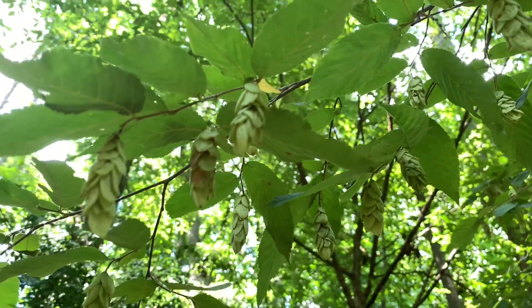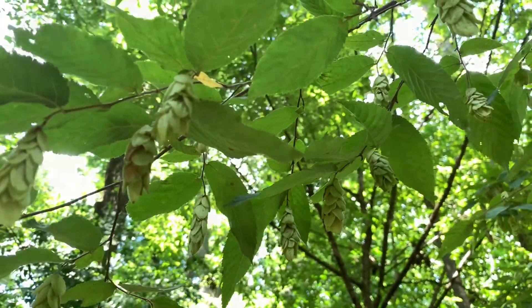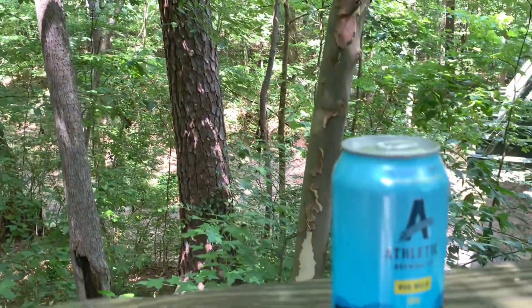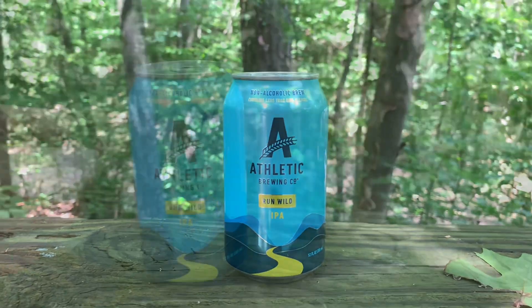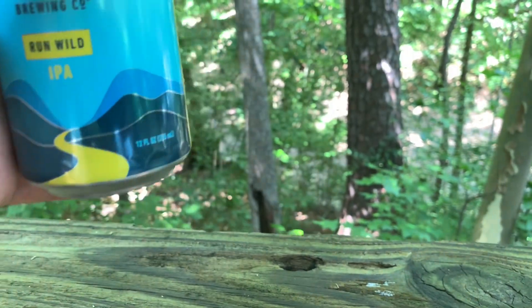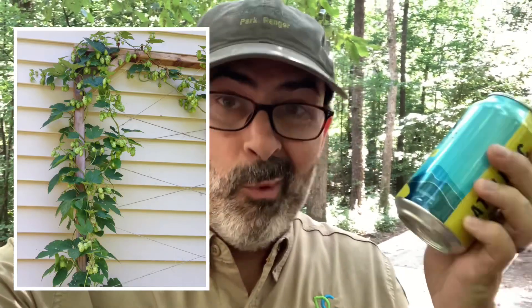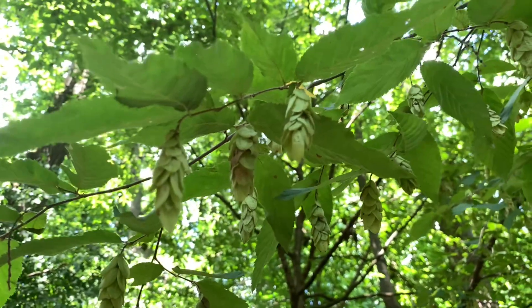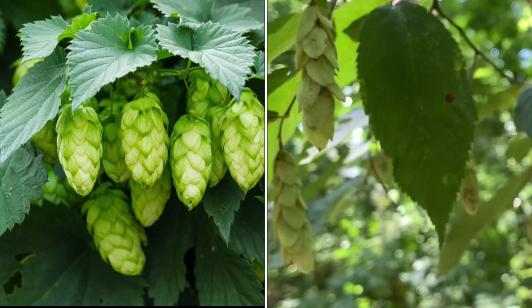These are its fruit, and they look really similar to a product used to make beer. Brewmasters use hops — a vine that produces the bitter taste we think of when drinking beer, particularly IPAs. Look at them side by side: similar, but definitely not the same.